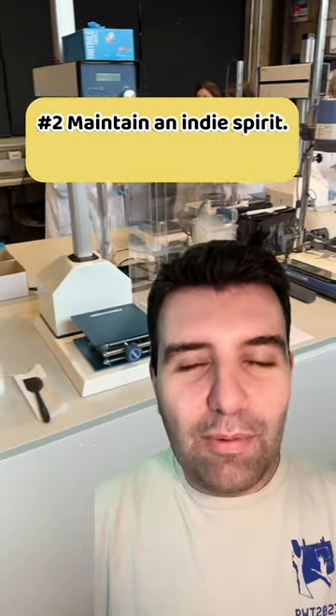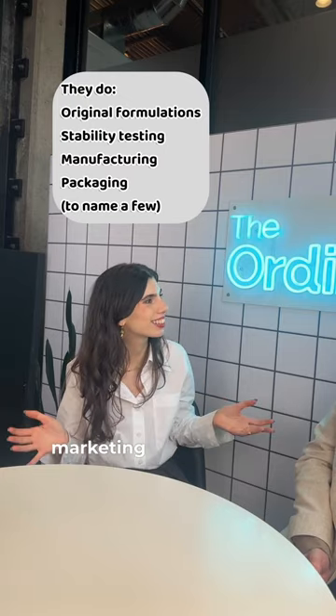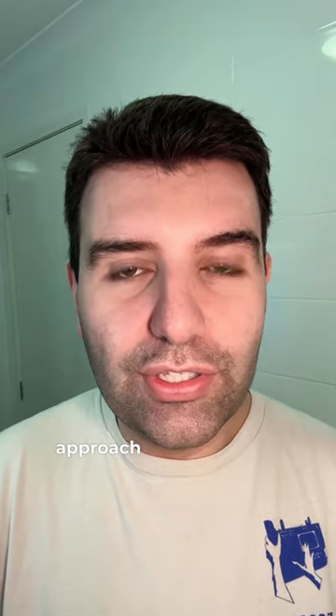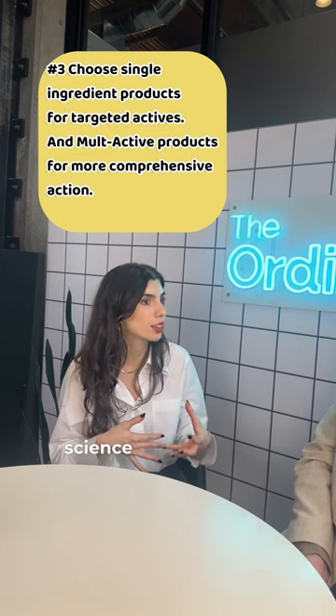The Ordinary is a large brand now but has definitely maintained an indie spirit. The concept is actually born in the labs, not in a marketing meeting. Use The Ordinary single ingredient products as a targeted skincare approach — what we were doing in the beginning was still delivering that efficacy and the science by leaning on commodity ingredients.